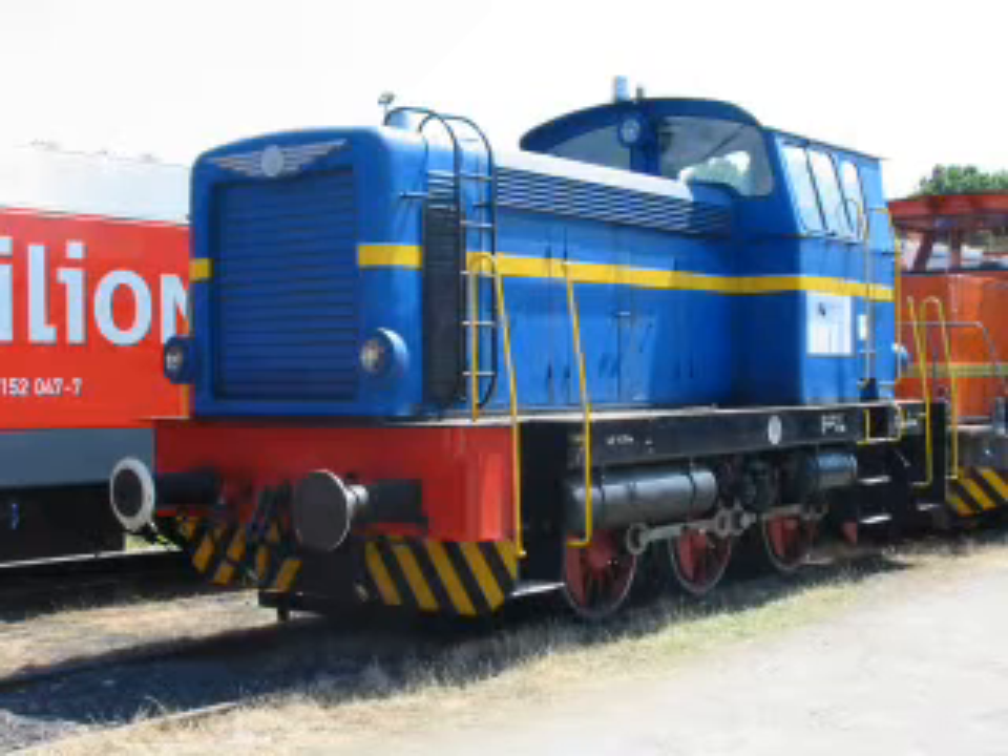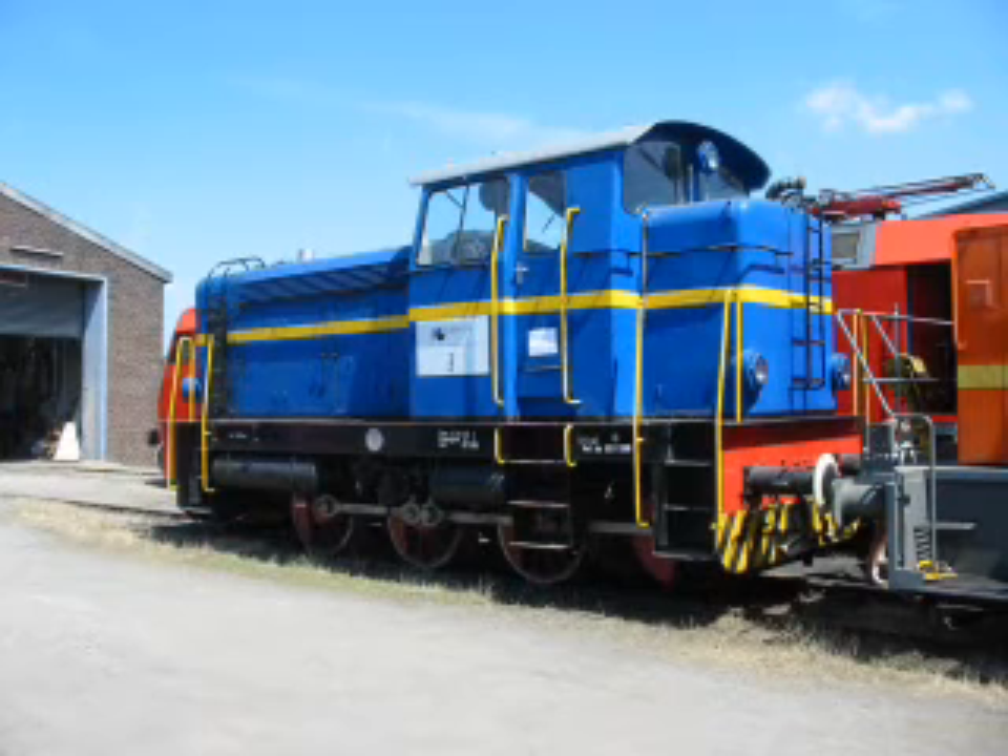Heute reicht im Allgemeinen eine Lokomotive für den Verkehr aus. Dementsprechend kommt die blaue Lok 3 nur noch sehr selten zum Einsatz.